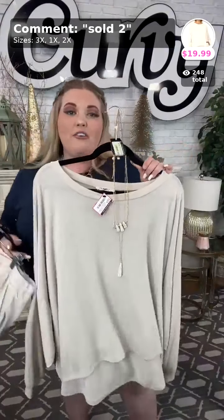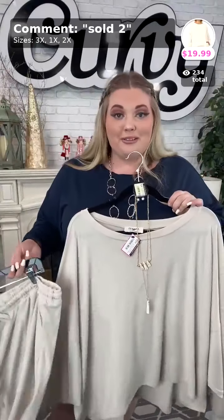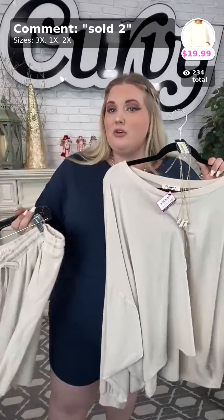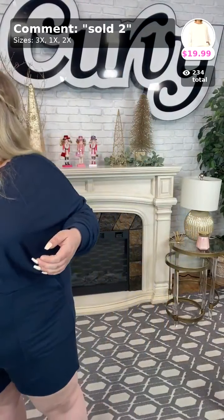I actually bought the red and the black when I was down with my leg injury, and I loved mine. They're so easy to take on and off — COVID and flu season is here, and I lived in these sets all throughout my recovery. They're so comfortable and soft.